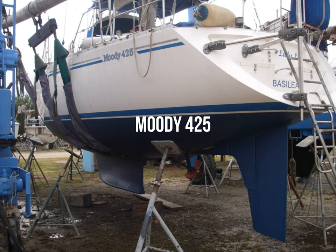This is the Moody 425, and it was built by Marine Projects in Plymouth back in the 90s. They're not in business anymore. The designer was Bill Dixon. It's a glass reinforced plastic hull, superstructure and deck, with teak in the cockpit.